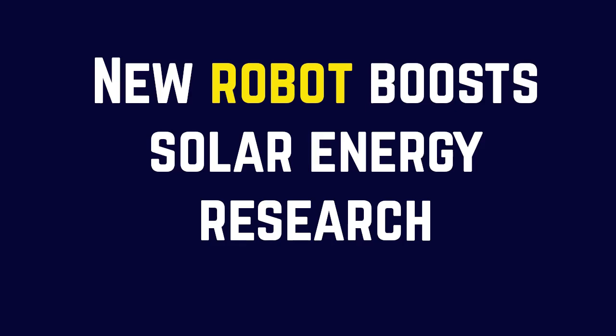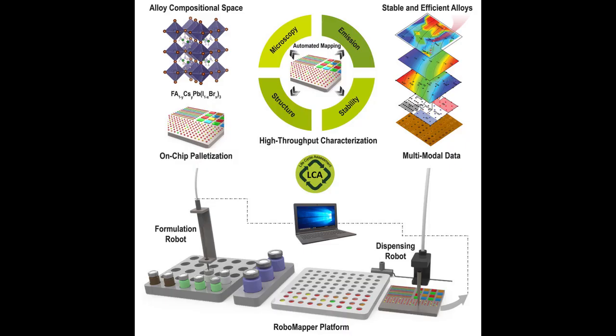To demonstrate the utility of RoboMapper, the researchers focused first on perovskite materials. Perovskites, which are defined by their crystalline structure, are better than silicon at absorbing light. That means perovskite solar cells can be thinner and lighter than silicon solar cells without sacrificing the cell's ability to convert light into electricity, making them a focal point for research into next-generation solar technologies. Specifically, the researchers focused on perovskite stability, which is one of the biggest challenges in the field.